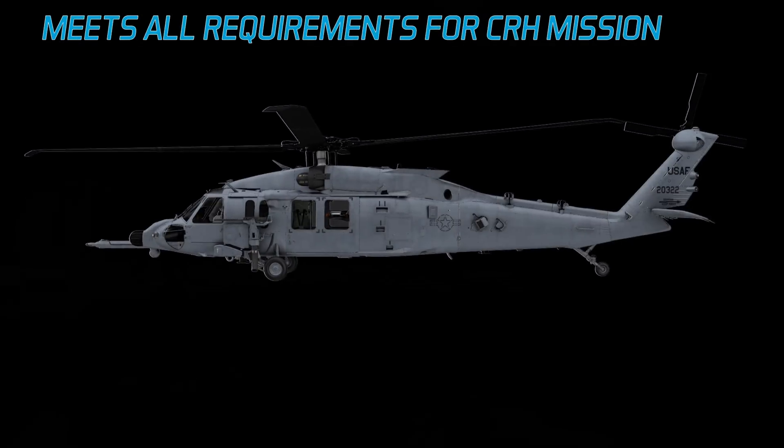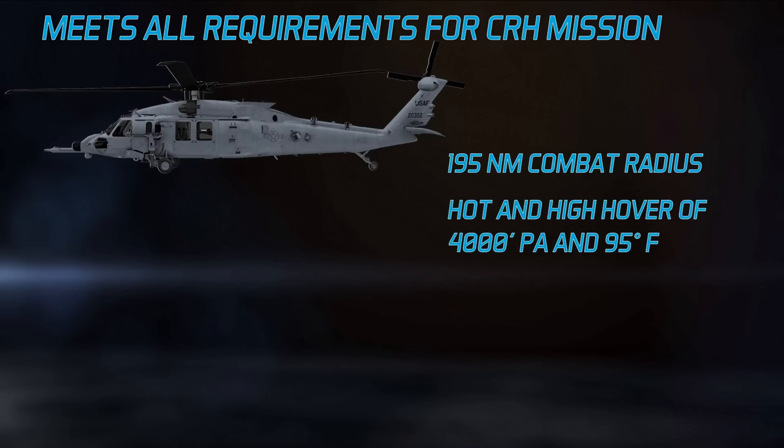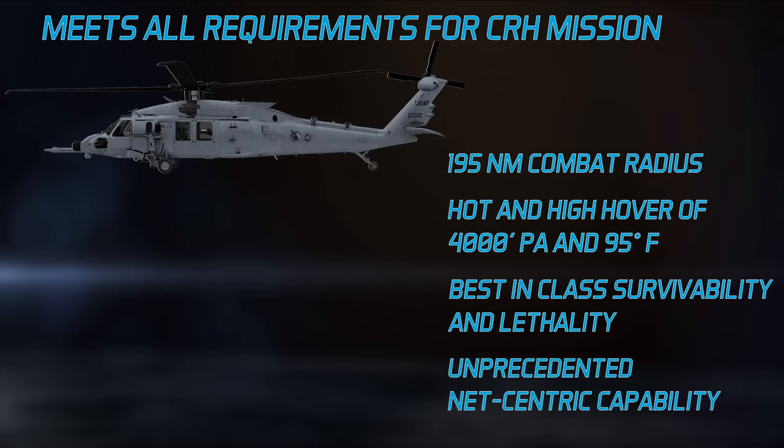The Sikorsky Combat Rescue Helicopter meets all U.S. Air Force requirements for the CRH mission. A 195 nautical mile combat radius. Hot and high altitude hover over 4,000 feet and 95 degrees. Best-in-class survivability and lethality. And unprecedented net-centric capability.